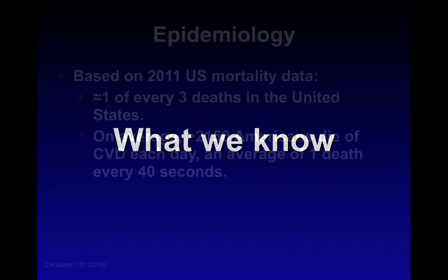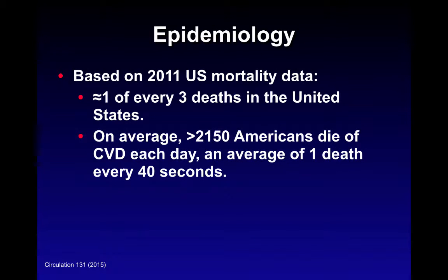Let's start with what we know — a brief overview based on the literature from past years. This is data from the American Heart Association, published in 2015, based on a 2011 U.S. mortality study. It is estimated that approximately one of every three deaths in the U.S. is related to cardiovascular disease — an estimate of just over 2,150 Americans dying each day, averaging about one death every 40 seconds.